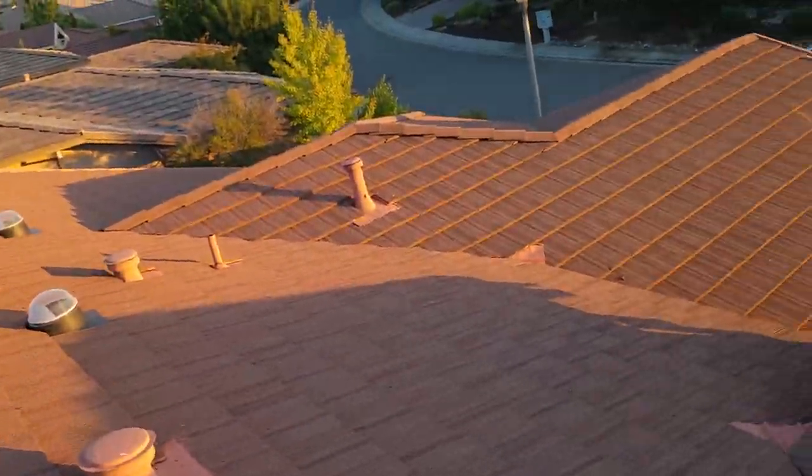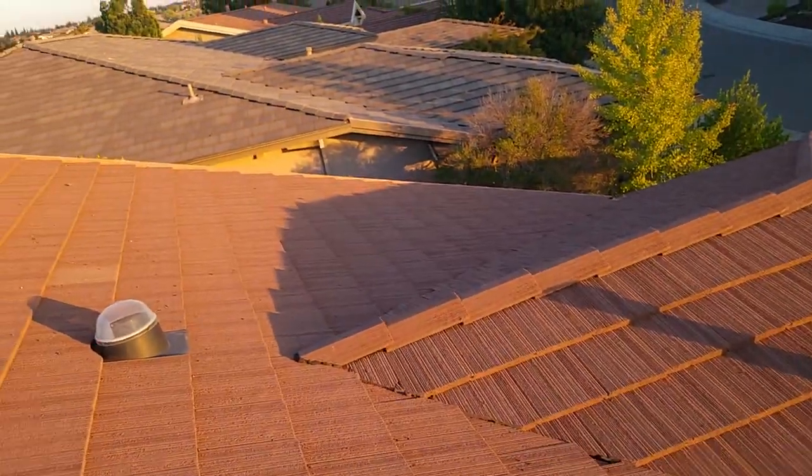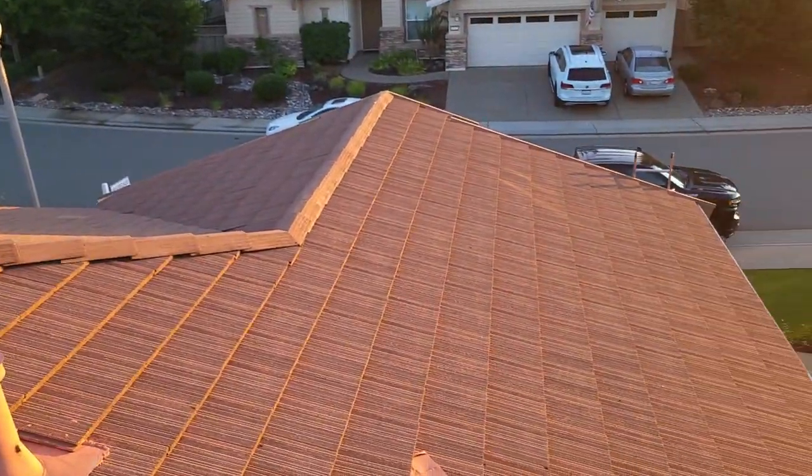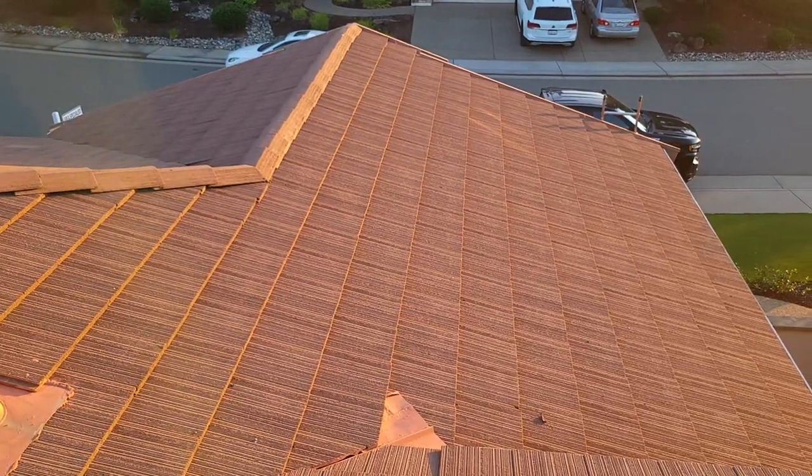I will call out some repairs for these people and we will be happy to do these repairs, get it ready for the new buyers. It's Mark again, Roof Doctors Sacramento, up here in sunny Placer County. Have a good night.